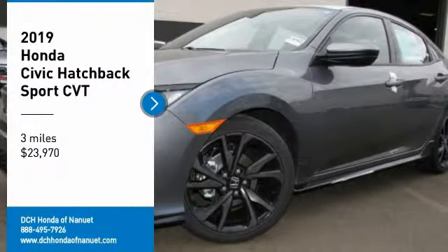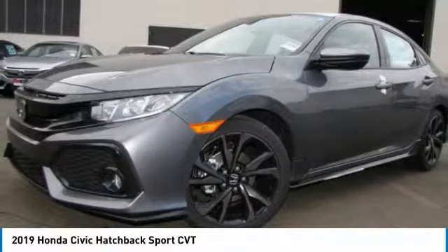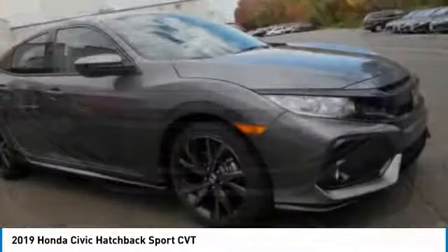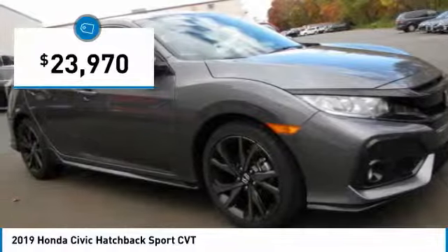We are pleased to show you the 2019 Honda Civic. Practical, with awesome gas mileage and incredibly reliable — and priced below $25,000.